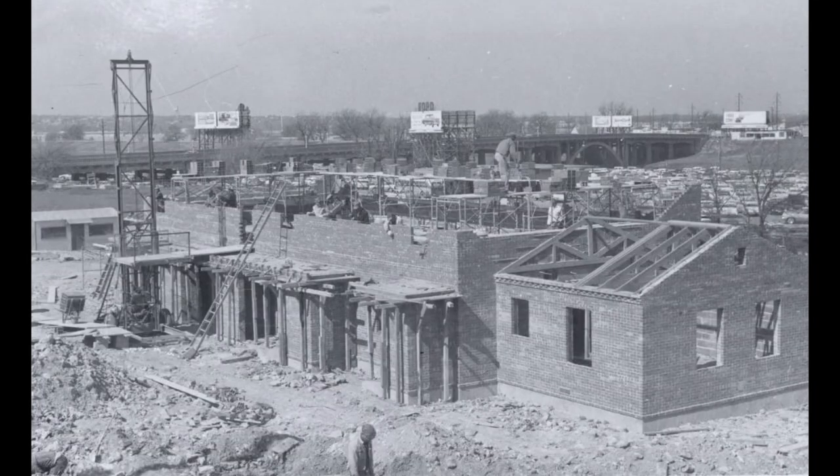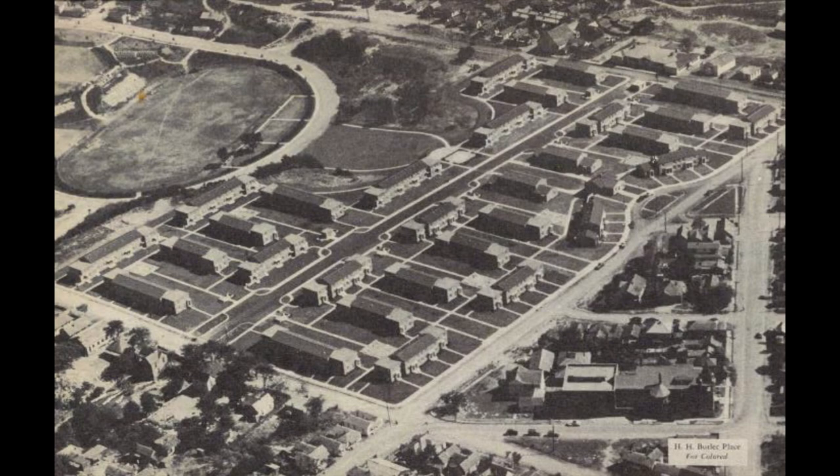And things kind of fell down, and I had to resort to coming here. Fort Worth's Housing Authority opened Butler Place in 1940 to accommodate hundreds of families living in substandard dwellings during the Great Depression.